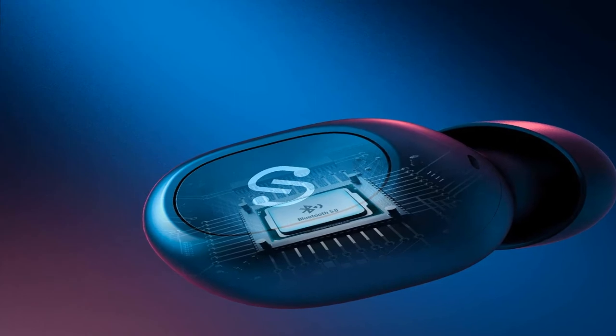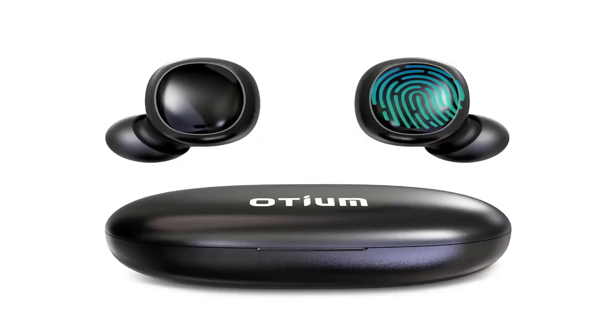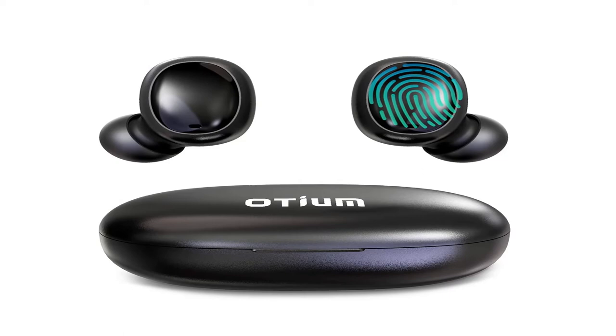Sound Beats true wireless earbuds, Bluetooth 5.0 headphones, in-ear stereo wireless earphones with microphone, binaural calls, one-step pairing, total 35 hours. Upgraded True Free Plus. For more information, product link in the description box.